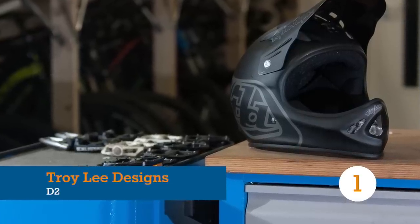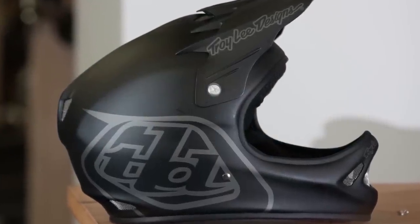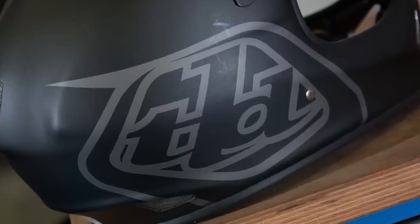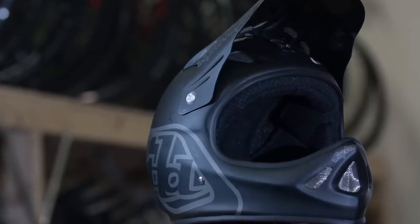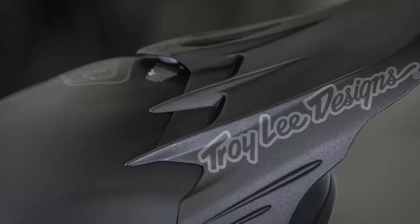While Troy Lee has superseded it with a pricier D3, the D2 remains an unchanged classic and at just over 1,000 grams it's certainly no heavyweight. Its many features, now standard on other helmets, have been found on the D2 since its creation: D-ring buckle, easily removable velcro cheek pads, and the bolted adjustable visor.